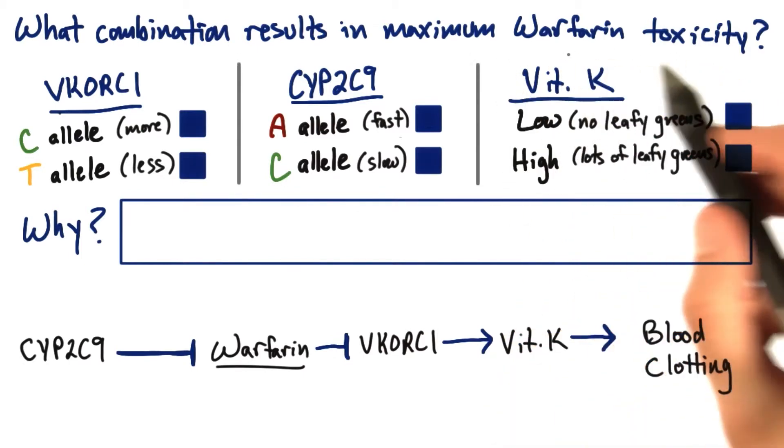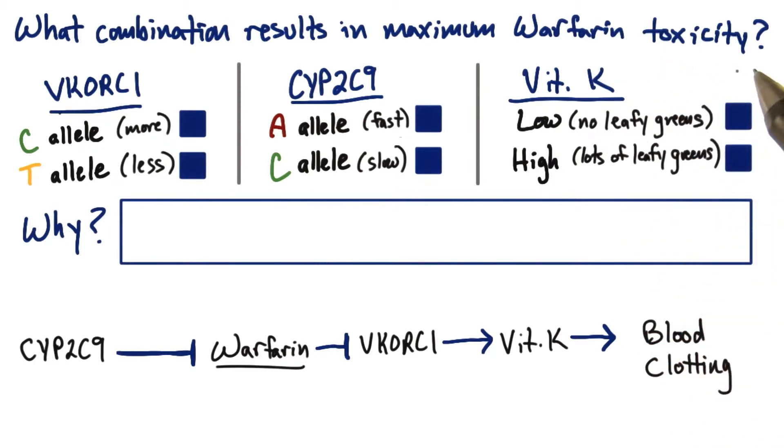Remember that warfarin toxicity means too much warfarin. To help you out, I put down here the pathway. Warfarin blocks blood clotting. If it blocks blood clotting too much, it actually causes bleeding or hemorrhaging. Its mechanism of action is by blocking VKORC1, which promotes vitamin K recycling, which leads to blood clotting.